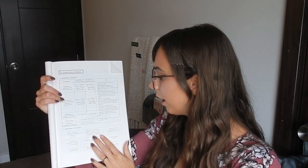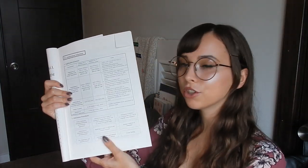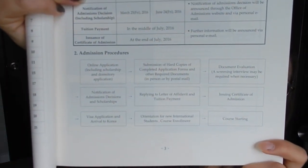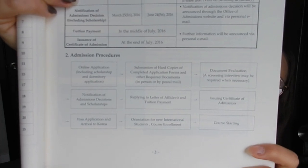You'll need to submit hard copies of completed application forms and other required documents in person or by postal mail. As a foreigner, it might be difficult to get documents to them in person, so I would definitely recommend the mail option. And then there's document evaluation - a screening interview may be required when necessary. The admission procedures and dates will also be listed in the description.